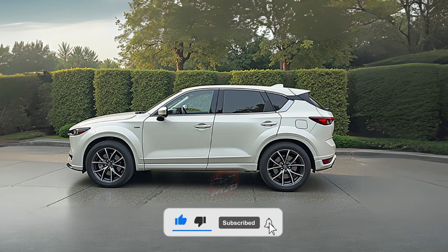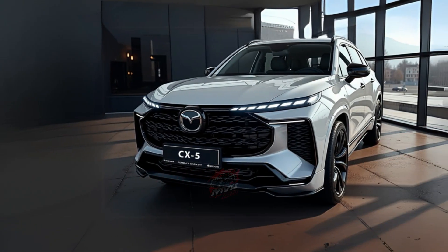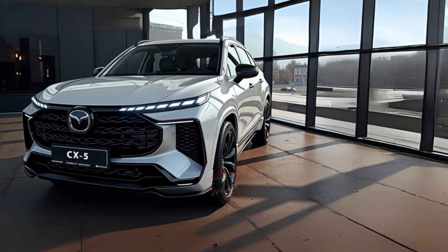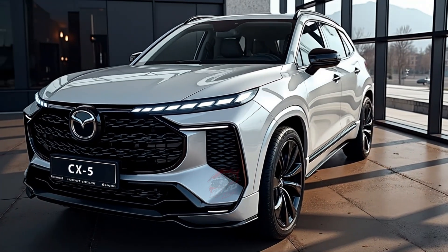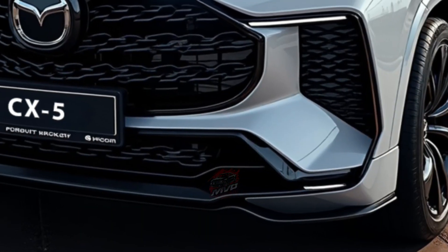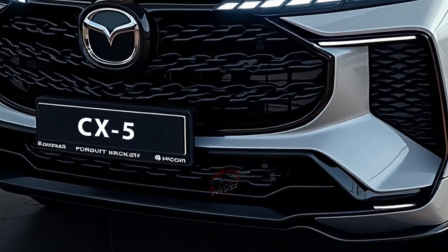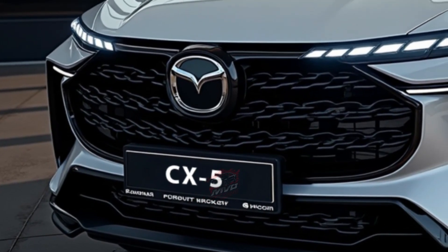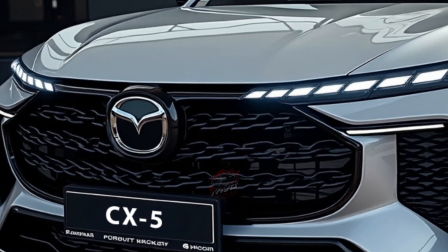Today's Mazda CX-5 is offered with various engines depending on the market, including naturally aspirated and turbocharged four-cylinder petrol engines, along with mild hybrid versions in some regions. The arrival of the Skyactiv Z marks a major step forward, as it is set to replace Mazda's current Skyactiv G and Skyactiv X engines, offering more power and better efficiency.